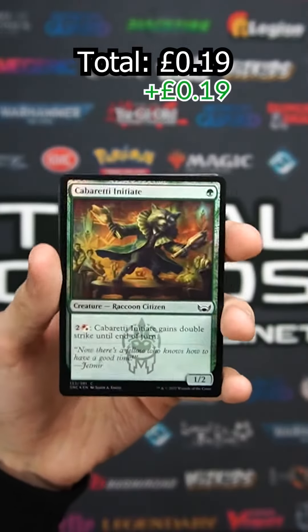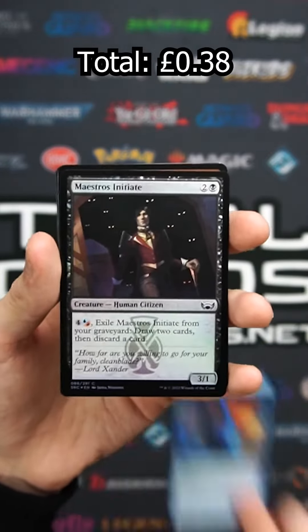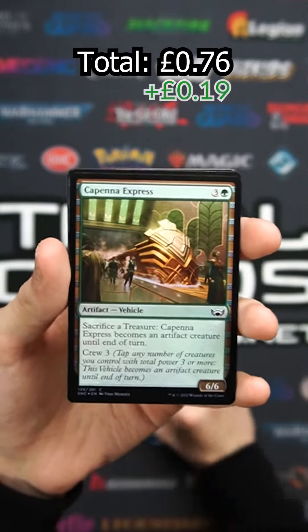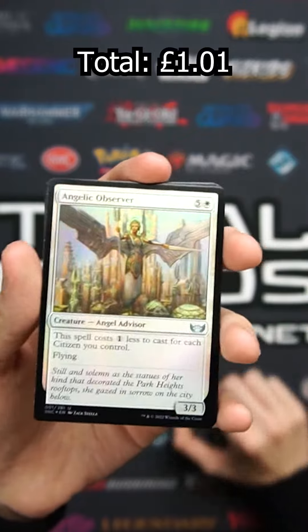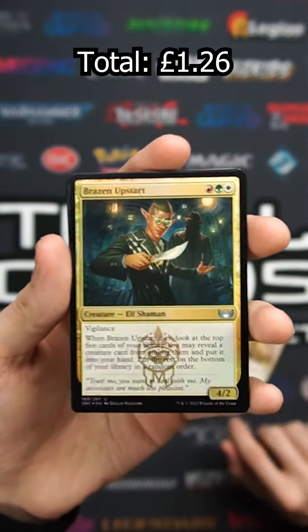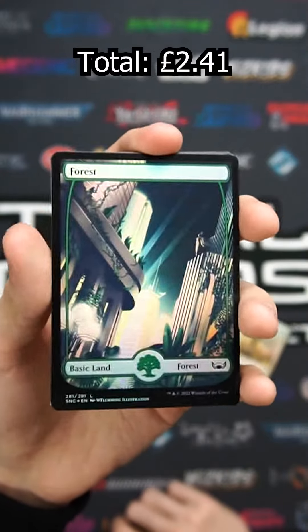First card is Cabaretto Initiative, Disdainful Smoke, Maestro's Initiate, The Capenna Express — choo choo — Angelic Observer, Brazen Upstart, and a Very Nice Forest.